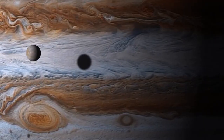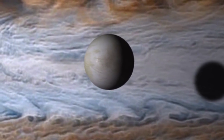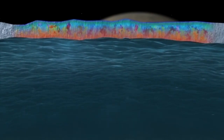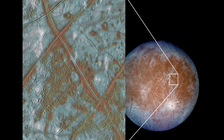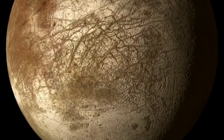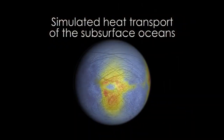One thing we're really trying to get at is understanding the potential habitability of this probable ocean. First, we want to confirm the ocean. We want to understand whether there is communication between the surface and the interior, because on the surface we know there are lots of oxidants made by the irradiation of Europa's surface. And if those oxidants can get into the ocean, that would be a fantastic fuel for life.